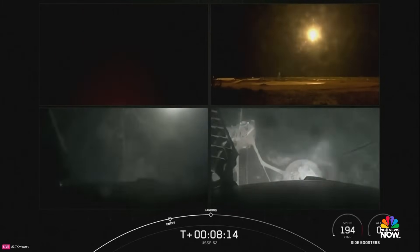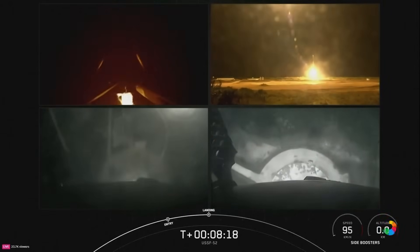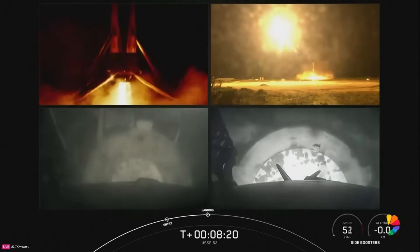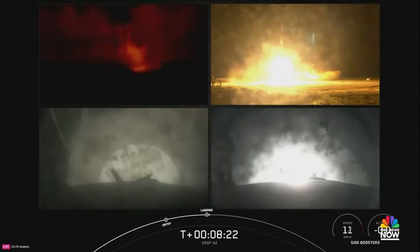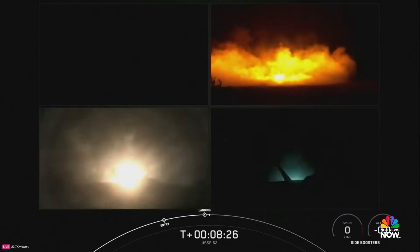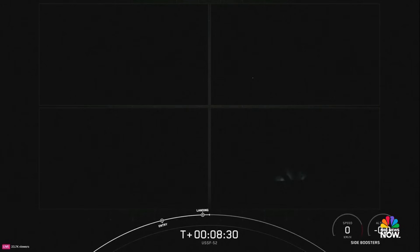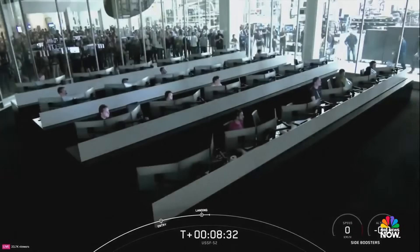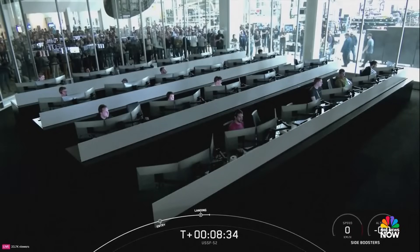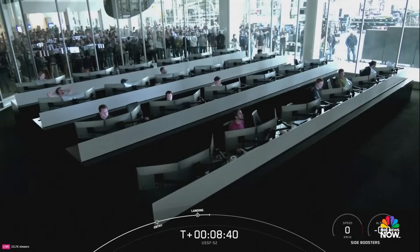Let's watch as the side boosters touch down for landing. Stage two is in thermal guidance. And there you can see on your screen — you hear the crowd here, very excited. We have successfully landed both Falcon Heavy side boosters on Landing Zone One and Landing Zone Two.